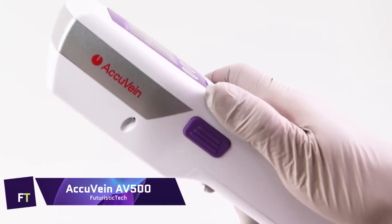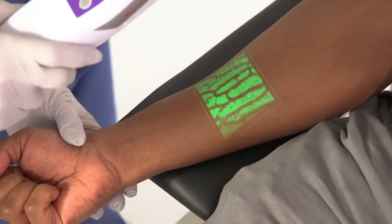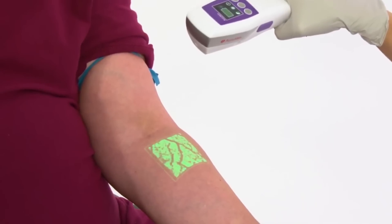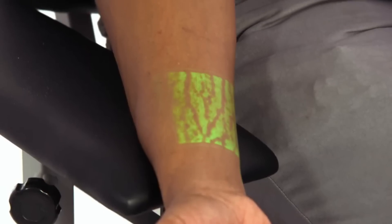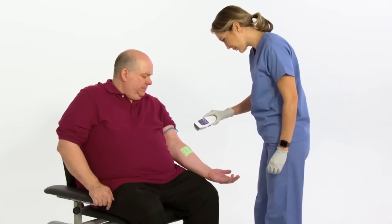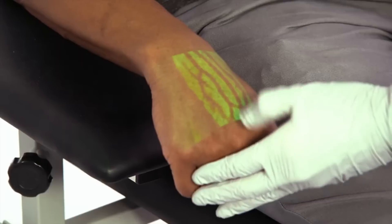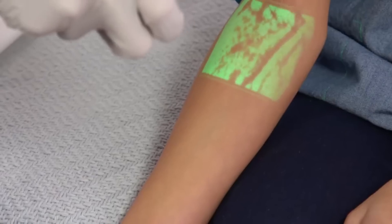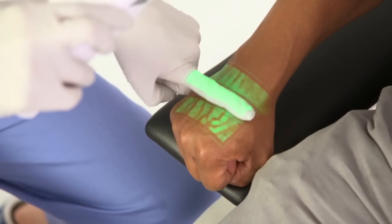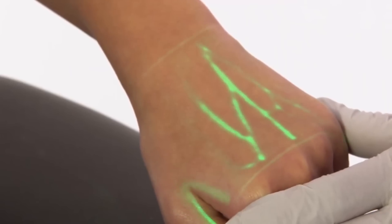AccuVane AV-500. For better vascular access, a state-of-the-art handheld device called the AccuVane AV-500 can be used to see veins in real-time. The device uses cutting-edge vein visualization technology to safely emit infrared light onto the skin. This light is absorbed by blood and reflected by the surrounding tissue, and the contrast is recorded and shown digitally as a high-definition map of the skin's vasculature, making veins easier to see and access.